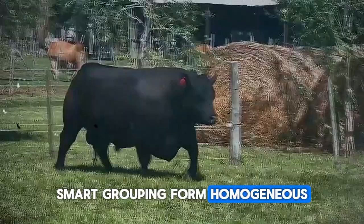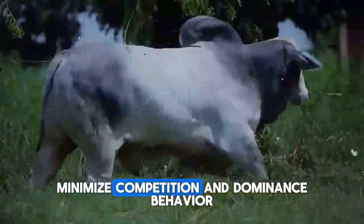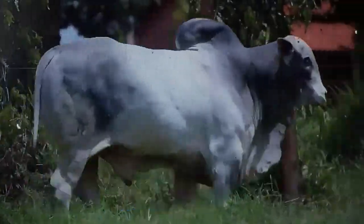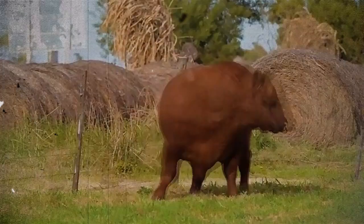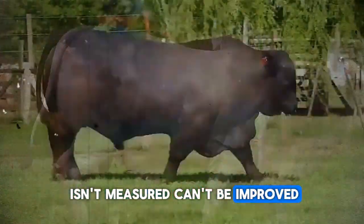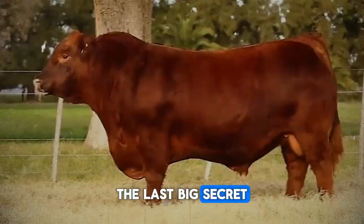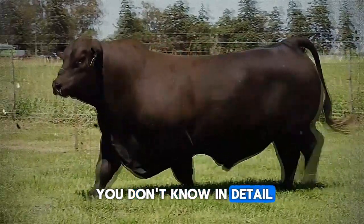Smart grouping: form homogeneous groups by weight, age, and sex to minimize competition and dominance behavior. Avoid constantly mixing groups. Monitoring and records: what isn't measured can't be improved. The last big secret is data-driven management — you can't optimize what you don't know in detail.